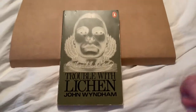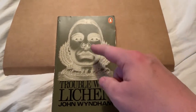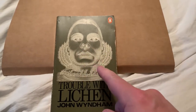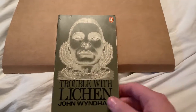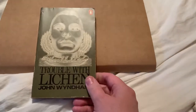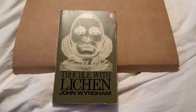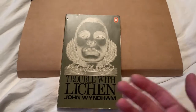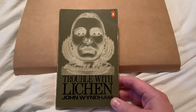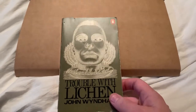So this one is The Trouble with Lichen by John Wyndham. This has got the inverted x-ray looking cover, pretty thin book as most of his books are. I haven't read it yet — when I've read more of these books I'll put up reviews. Pretty classic sort of Penguin for its period, so looking forward to reading that one.